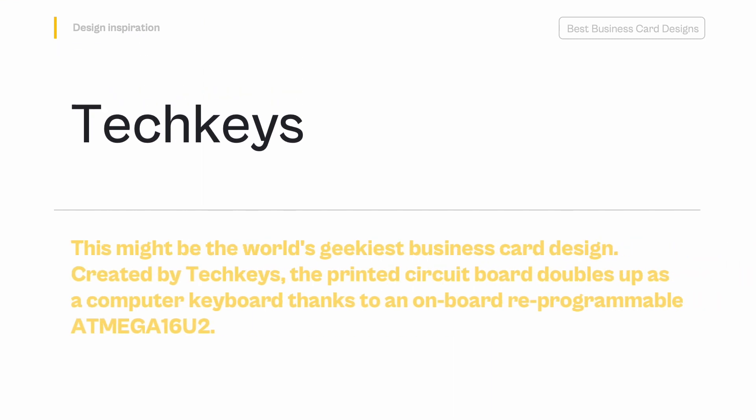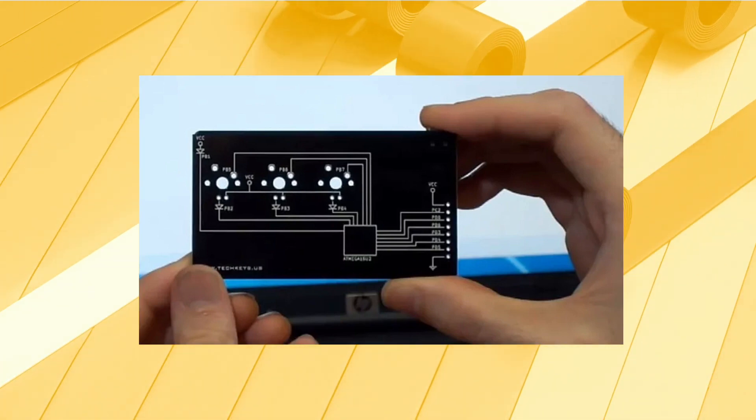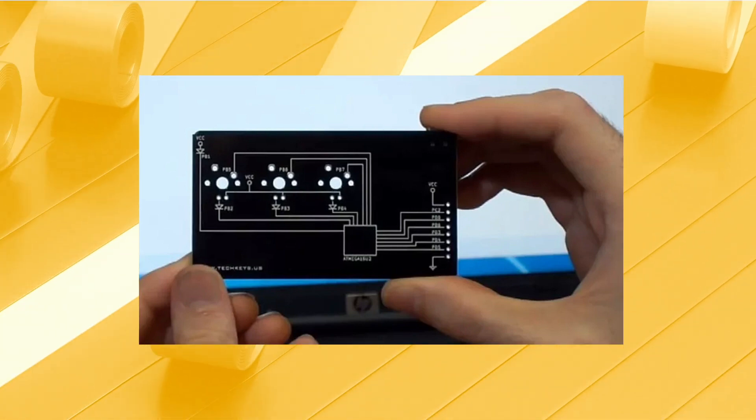Tech Keys — This might be the world's geekiest business card design. Created by Tech Keys, the printed circuit board doubles up as a computer keyboard thanks to an onboard reprogrammable Atmega 16U2. Take home one of these as a project, keycap display, switch tester, or a shortcut to yours truly, techhkeys.us, the company says.